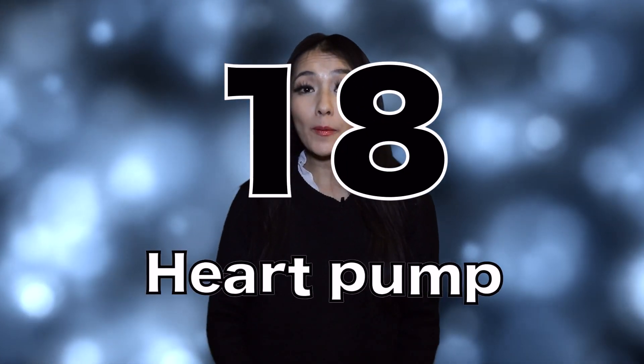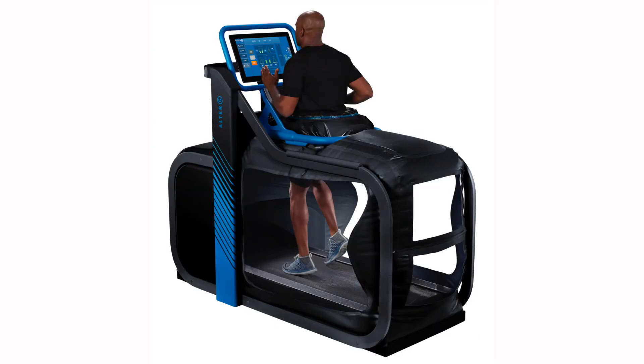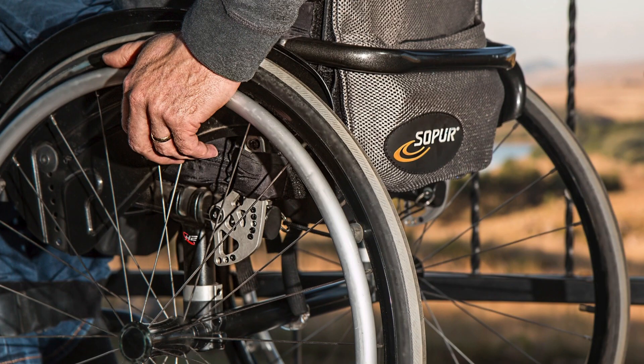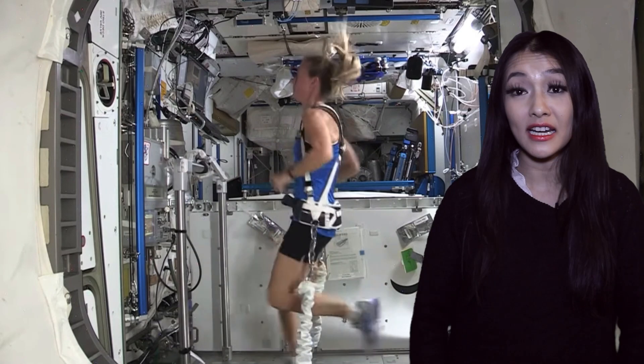Number 18 is the heart pump. Anyone who has ever had to wait around for a heart transplant will be familiar with how crucial and life-saving this technology is. The technology is actually based off fluid flow through rocket engines. Number 19 is the anti-gravity treadmill. It's used by professional athletes, but also people who have undergone surgery and are learning to walk again. Originally, it was developed for astronauts so that they could work out in the International Space Station.